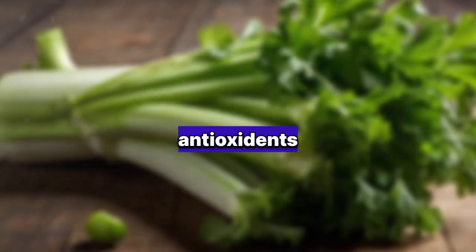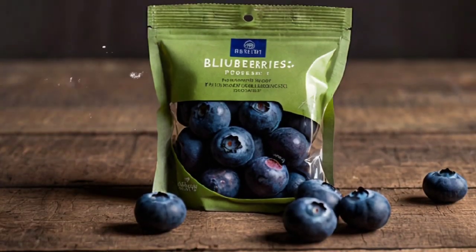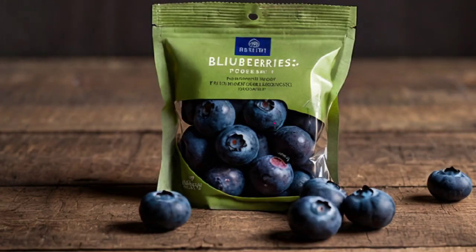2. Celery: Rich in antioxidants and water, celery helps cleanse the kidneys and promotes proper filtration. 3. Blueberries: Packed with antioxidants, blueberries help reduce inflammation and support kidney function by neutralizing free radicals.